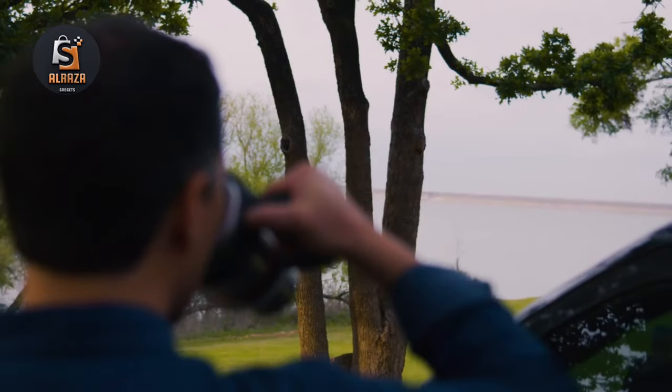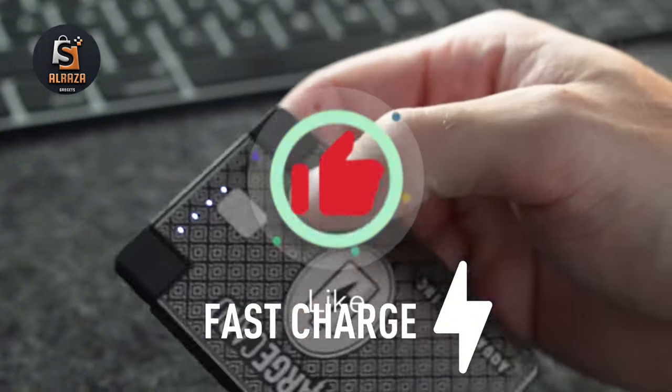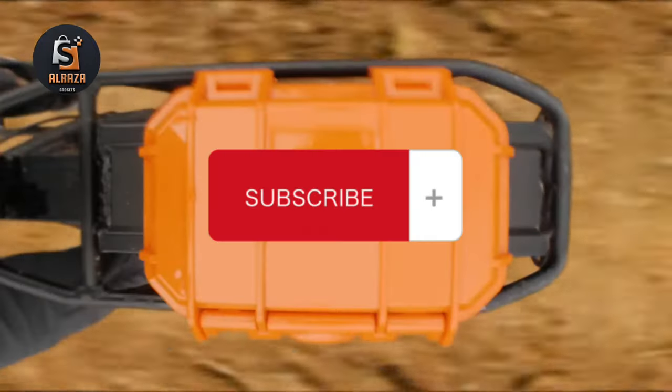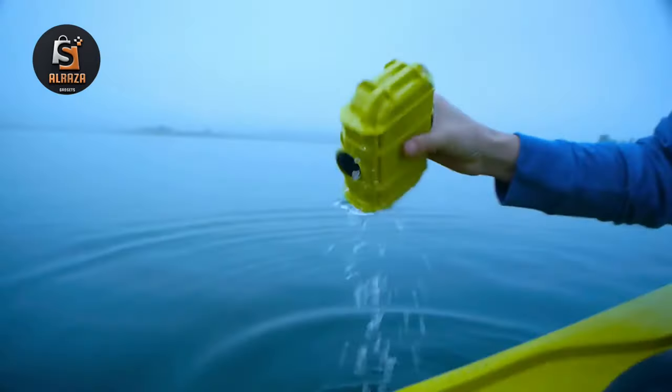That's it for today viewers, see you in another video. If you like this video, please give it a huge thumbs up and share it with your friends. And if you are new on this channel, please subscribe. Links to these gadgets are in the description box. Take care and thanks for watching.